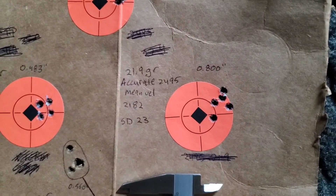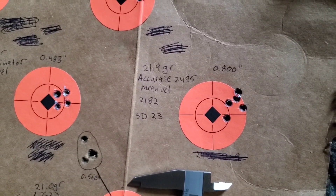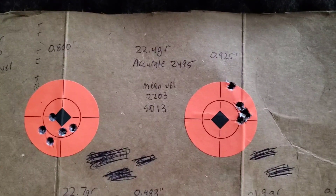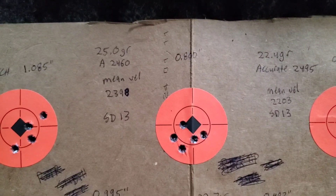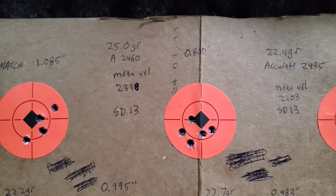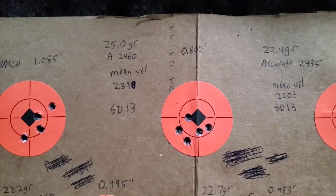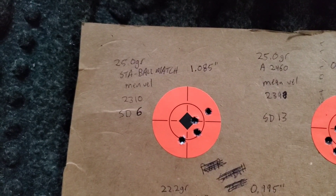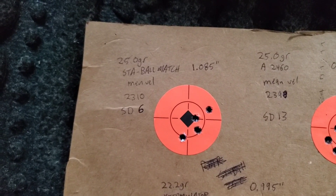Accurate 2495 at 21.9 grains: average velocity 2182 fps, standard deviation 23, group size 0.880 inches. At 22.4 grains of Accurate 2495: mean velocity 2203 fps, standard deviation 13, group size 0.925 inches. 25.0 grains of Accurate 2460: average velocity 2398 fps, standard deviation 13, group size 0.800 inches. 25.0 grains of Staball Match — three-tenths of a grain short of max — mean velocity 2310 fps, standard deviation 6, group size 1.085 inches.